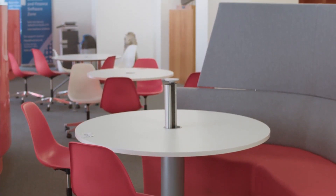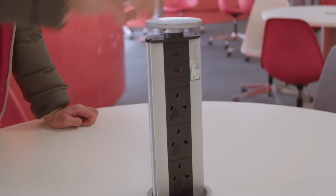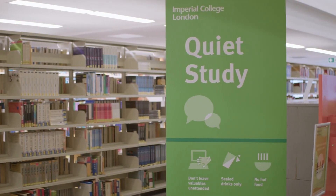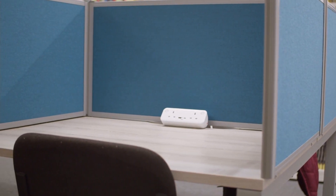Every desk is wide and spacious and comes with plugs and USB sockets to charge your devices. There are also desktop computers available for you to use, although you probably would want to use your own laptop for most assignments involving code.